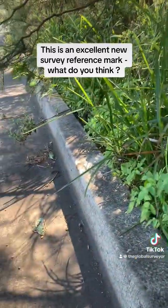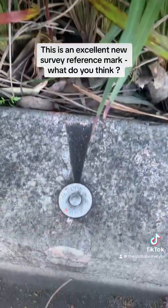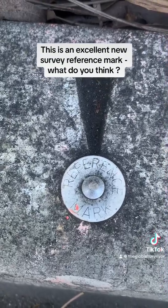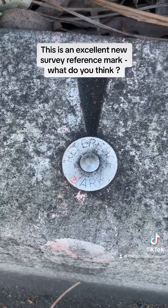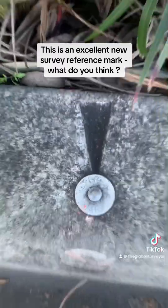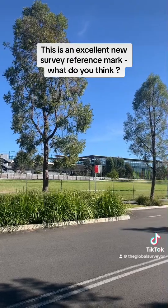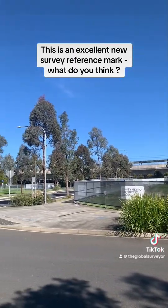Sometimes drill holes in the curb wear away over time, especially on old curb and gutter from the 1970s and 60s. In this case, the survey reference mark will be here forever until the curb gets knocked out. How cool is that — a survey reference mark pin and wing in curb, opposite the Kellyville Metro Station in Sydney's northwest.